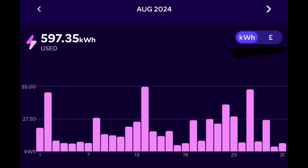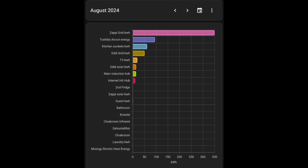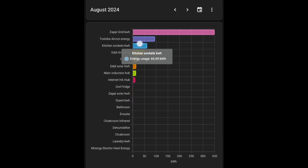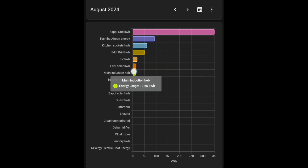Our energy usage breakdown for the summer period: the Eddy heating our Mixergy hot water tank used just 50.3 kilowatt hours — our lowest amount for heating hot water. Electric car charging used 360.3 kilowatt hours. The house load including battery charging via the Zappi was 418.1 kilowatt hours — our largest consumption area. Air conditioning used 349 kilowatt hours, it was a very hot month. Kitchen sockets: 94.55kWh; Eddy hot water: 60kWh; TV: 19kWh; induction hob: 13kWh.